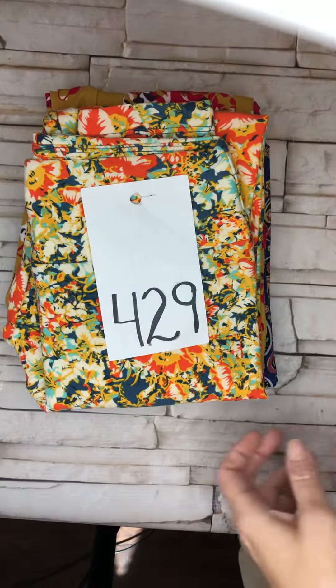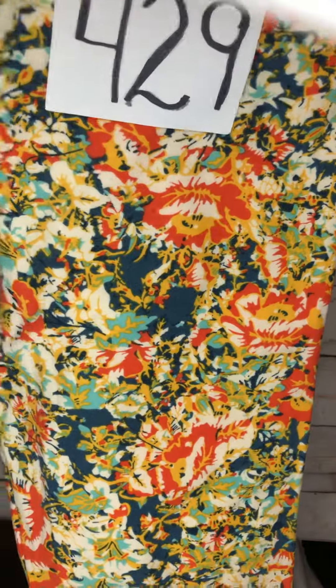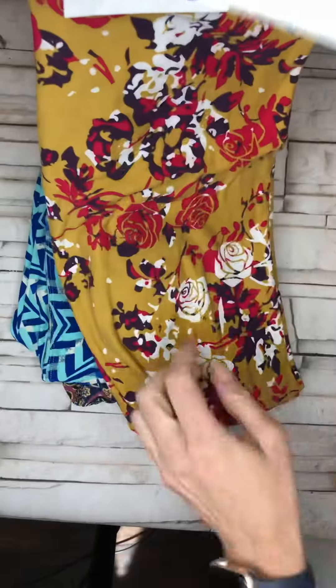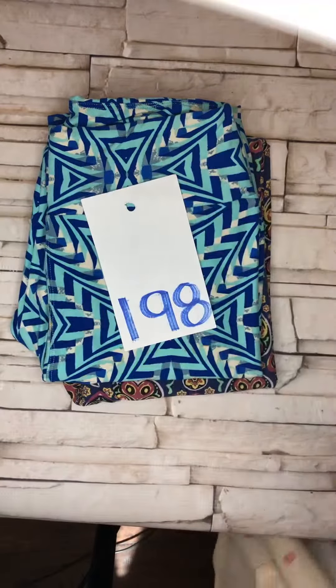Fun flowers, $4.29, so cute. Another Minnie — mustard with purple and hot pink. Do you see the Minnie? Those are beautiful roses, and there's Minnie heads hiding. Isn't that so cute? You can barely tell.